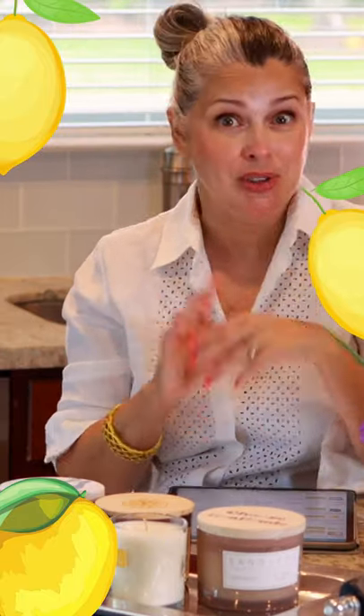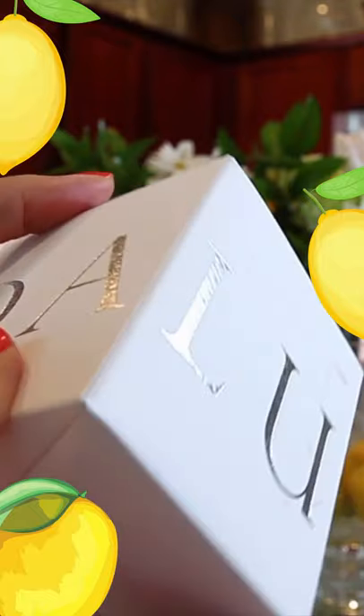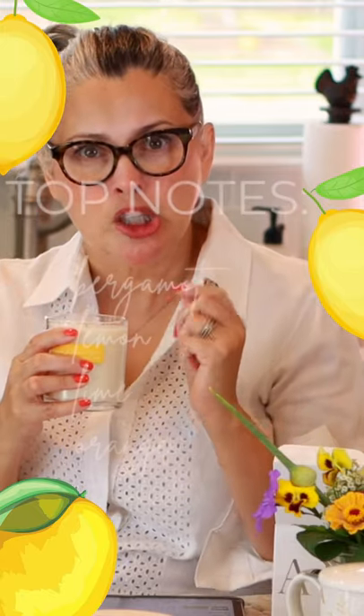Five lemon or limoncello candles you can just pass. One — my very favorite scent. It just smells very sophisticated and it does have a sweetness in the end, not a tartness.